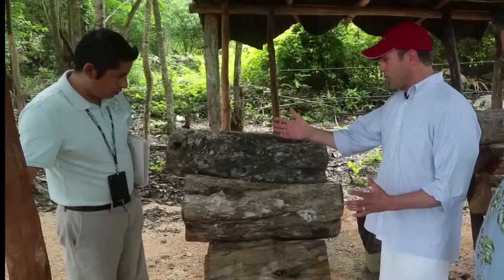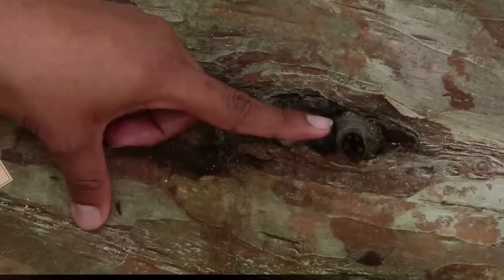We are on our way to Chichen Itza and our guide Carlos has stopped to show us something really cool. This is a Yucatan beehive. Carlos, explain this to us. As you walk through the jungle you can find trees with this tiny entrance. We call this type of bee the Melipona bee in the Yucatan.